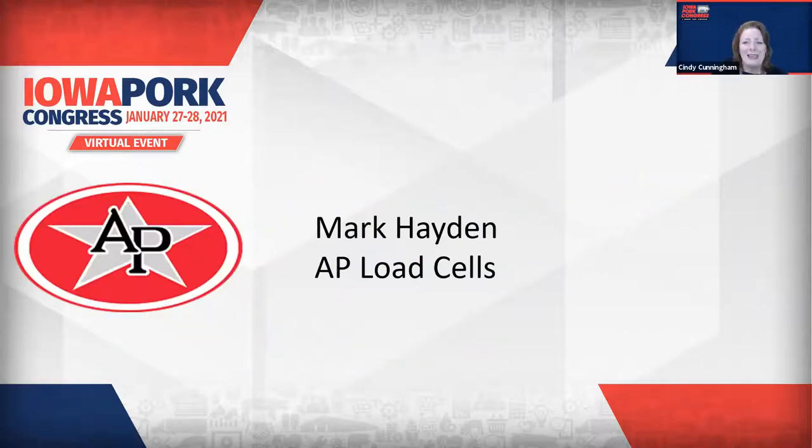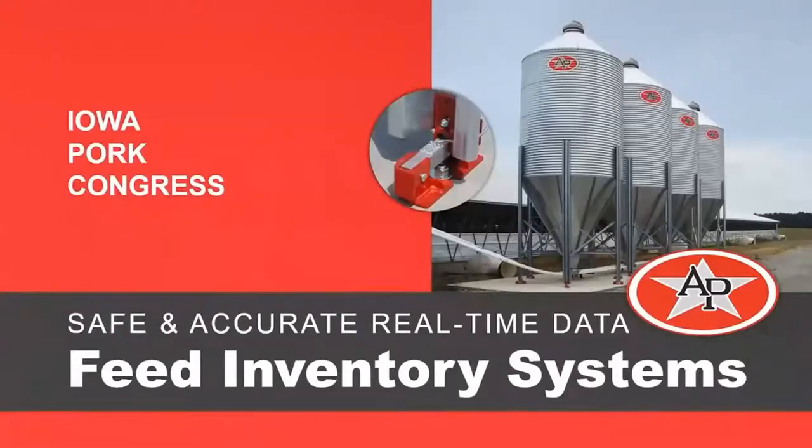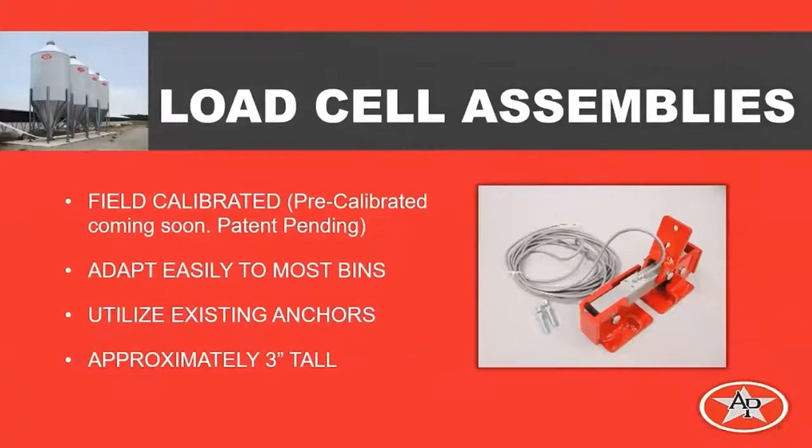Our first guest today is AP. AP has a full line of feed storage and delivery systems, feeders, ventilation, and environmental controls. Mark Hayden is the Director of Swine Sales and the Sioux City Warehouse, and he joins us to talk about the AP load cells. AP has over 20 years of experience in measuring and reporting feed inventories, and today we want to do a quick overview of the different products available. At the heart of our feed management system is the load bar assembly. Load cells have been around for many years and are definitely a proven method of accurately monitoring the weight of the feed in the bin.